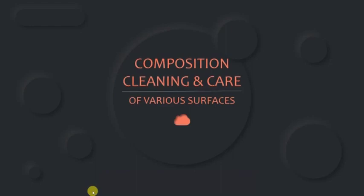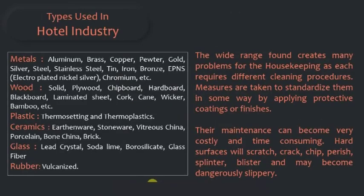Hello everyone, I am back with a new topic known as the composition, cleaning and care of various surfaces. The various types of surfaces used in the hotel industry are metal, wood, plastic, ceramic, glass, and rubber.